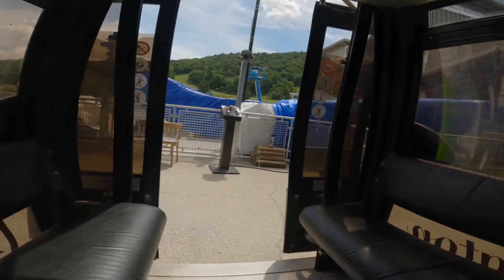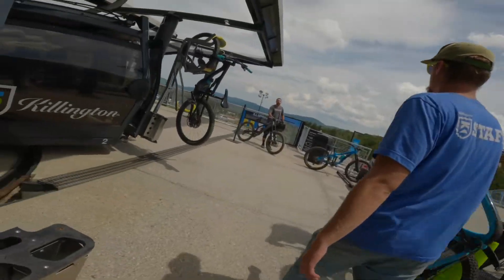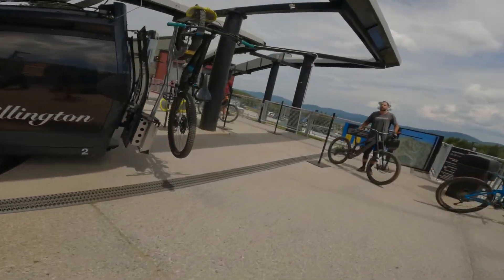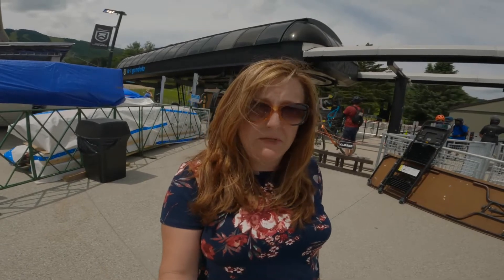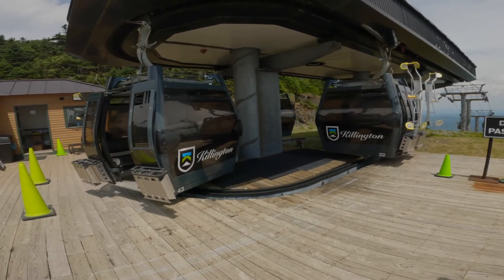We have made it to the bottom of the gondola. When you make it to the bottom it moves very slowly and you need to step off, but it's safe and really easy to do. That wraps up our gondola ride today. If you've ever visited Killington Resort, I definitely recommend this is something you do. Thanks for tuning in — don't forget to like this video and click subscribe.